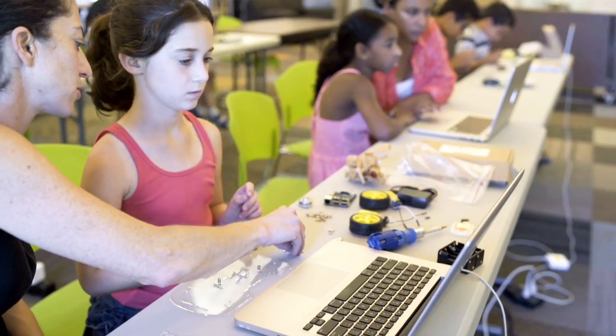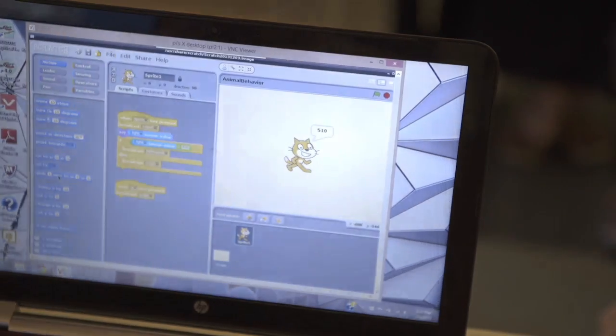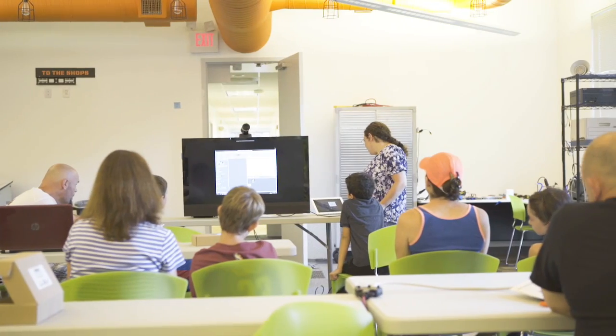Coding and programming can be intimidating, so we're using Scratch, a great beginner language developed at MIT for young programmers.